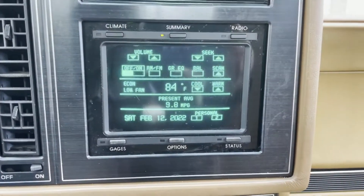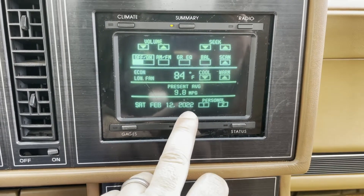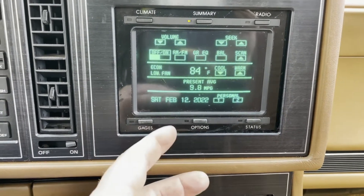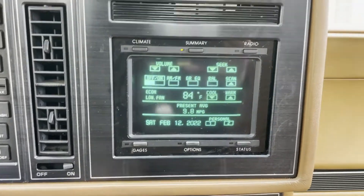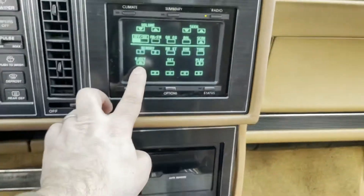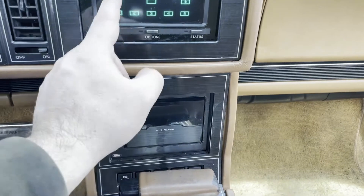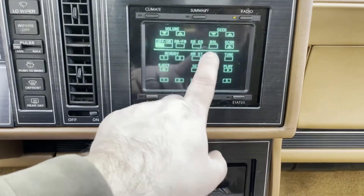The coolest thing has to be this center touchscreen control — it works very well. It was originally designed with a four-digit year so it was Y2K compliant. There are six buttons around it to navigate. For the radio, funny thing — there's a tape deck but there's no physical buttons around it, just an eject button on the touchscreen. So literally a digital button for the tape deck.